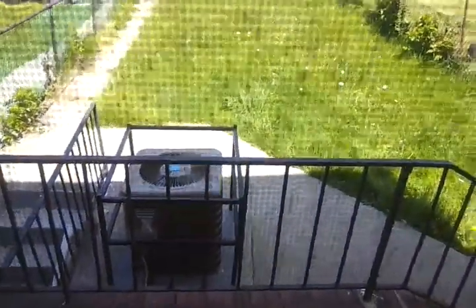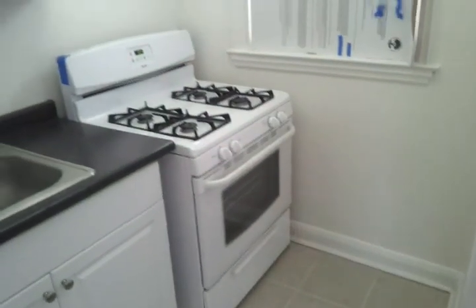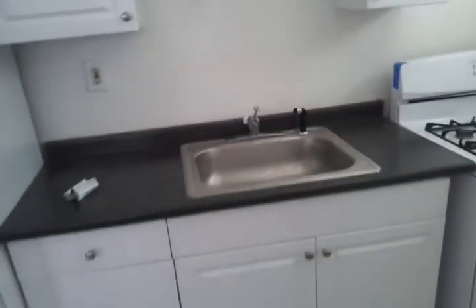This house has brand new central air — nice and cool. This kitchen. Pantry behind this door here.